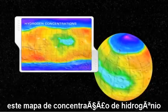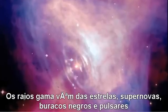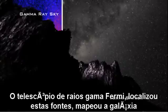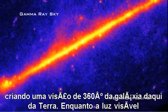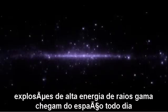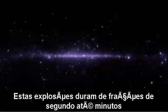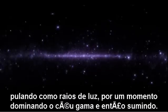Gamma rays stream from stars, supernovas, black holes, and pulsars, washing our sky with gamma ray light. NASA's Fermi Gamma Ray Space Telescope imaged the locations of these sources, mapping out the Milky Way galaxy by creating a full 360-degree view from our perspective here on Earth. While the visible light sky is predictable and follows regular patterns, the gamma ray sky does not. Bursts of high-energy gamma radiation arrive from deep space every day — these explosions of gamma rays last fractions of a second to minutes, popping like cosmic flashbulbs, momentarily dominating the gamma ray sky and then fading.